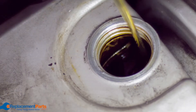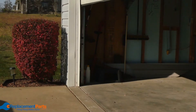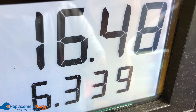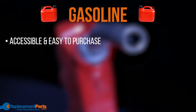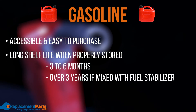Before purchasing a generator, you will also need to consider the type of fuel the generator will need. Having access to the type of fuel you will need and being able to store that fuel are things to consider. Make sure the source you choose is affordable and easily accessible. Gas is readily available and easy to purchase, making it a great choice for portable generators. Gas also has quite a long shelf life when stored correctly.